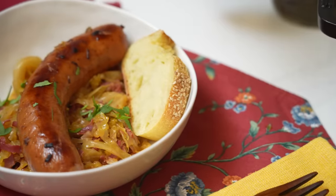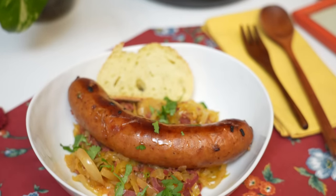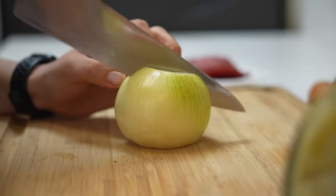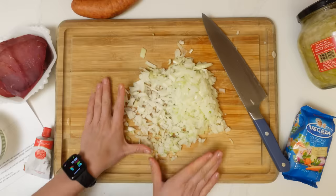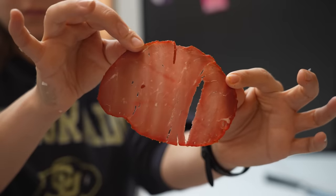Hi everyone, my name is Amra. I live in Sydney, Australia. I am originally from Bosnia and Herzegovina, a tiny country on the continent of Europe. The dish I want to talk to you all about today is called Przhenikupus Sakobasitsama, which translated to English means roasted cabbage with sausages. It is a very simple peasant-style dish with only a handful of ingredients, cooked in just one pot.